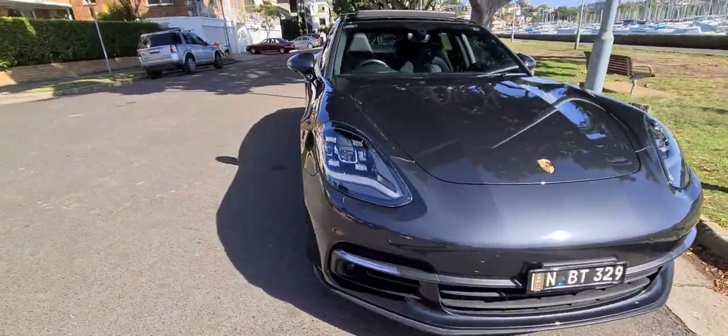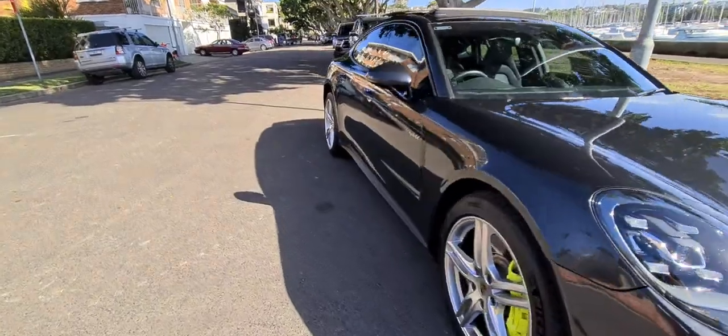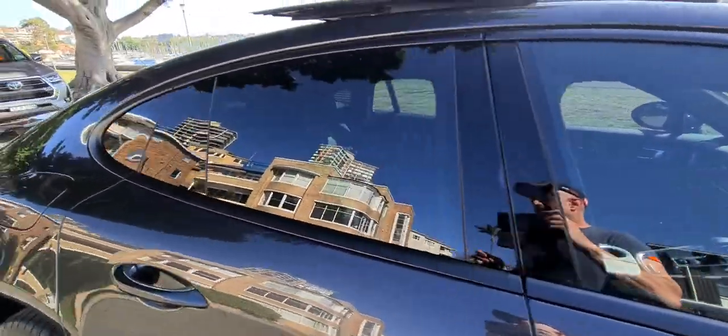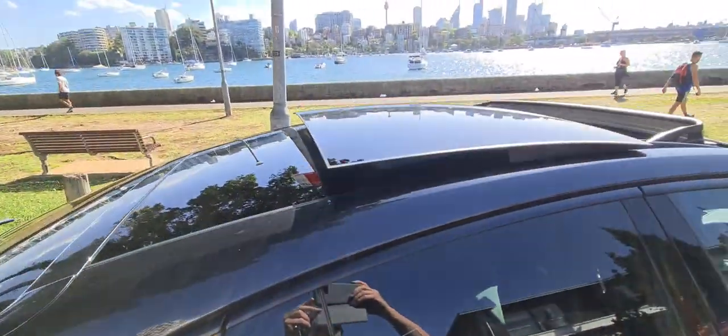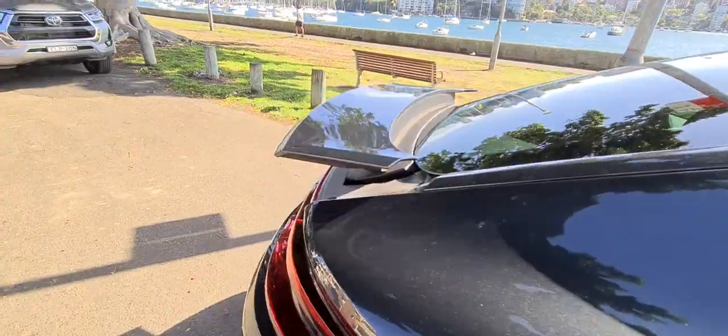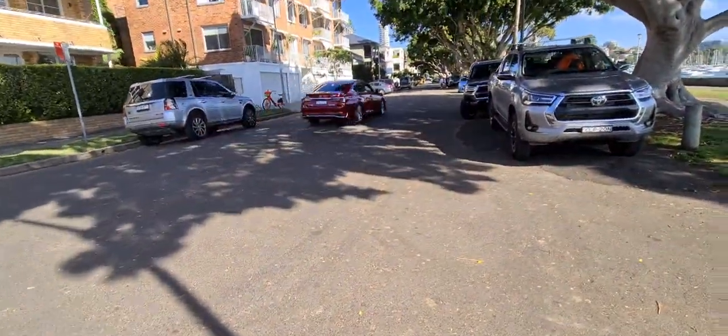We're just down here in the eastern suburbs. So if you did want to have a look at this particular car, we're going to ask that you give us a call — please don't just turn up to the dealership. There's a beautiful harbour in the background. There's another hybrid there, but that's not a Porsche.